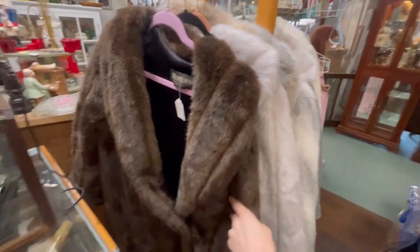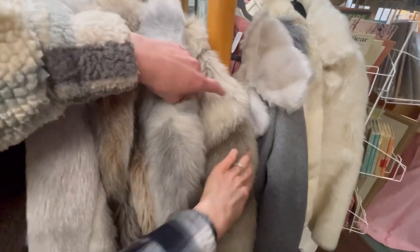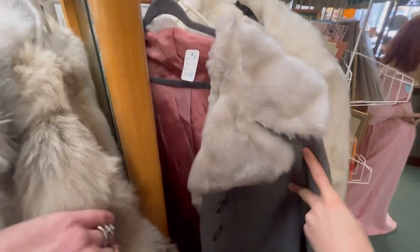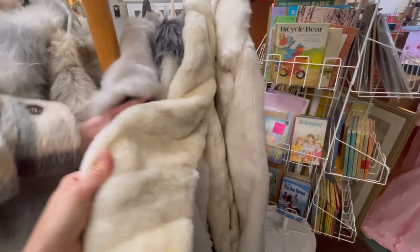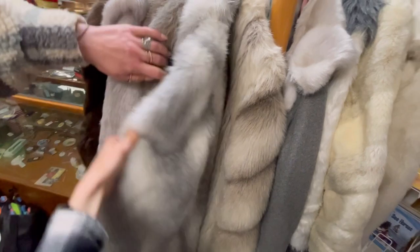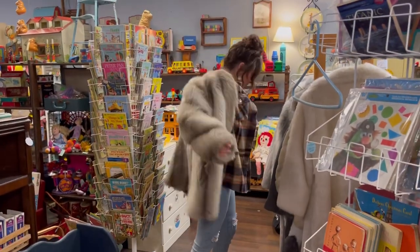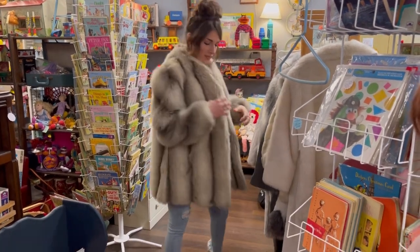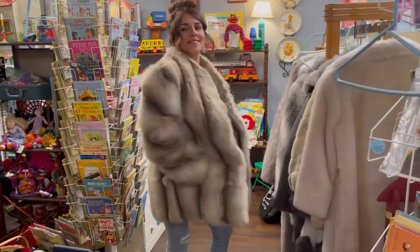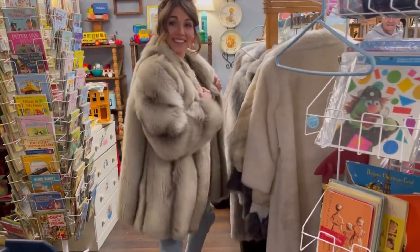Look at these bad boys. We were going to have them the other day — they're actually gorgeous. I think my favorite was this one and this one. I'm liking this one. That's pretty. So, so good. I like it.